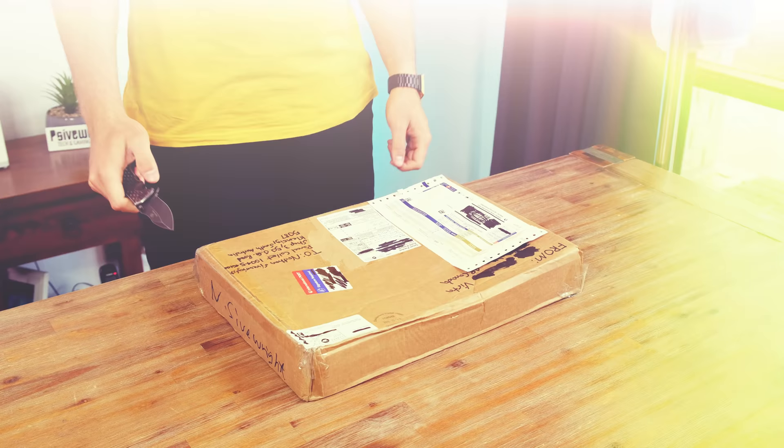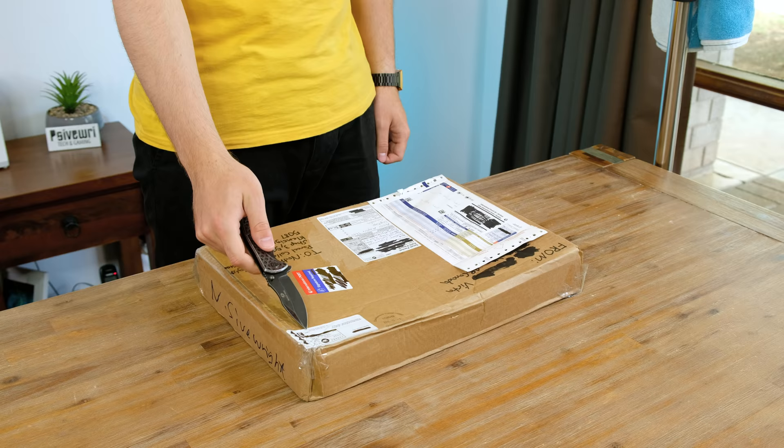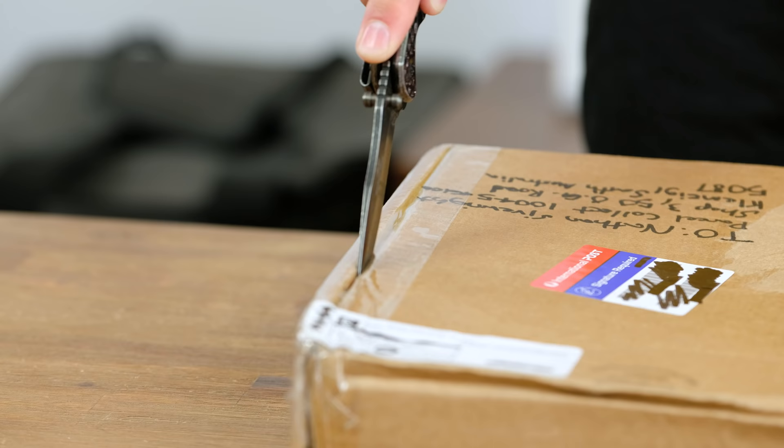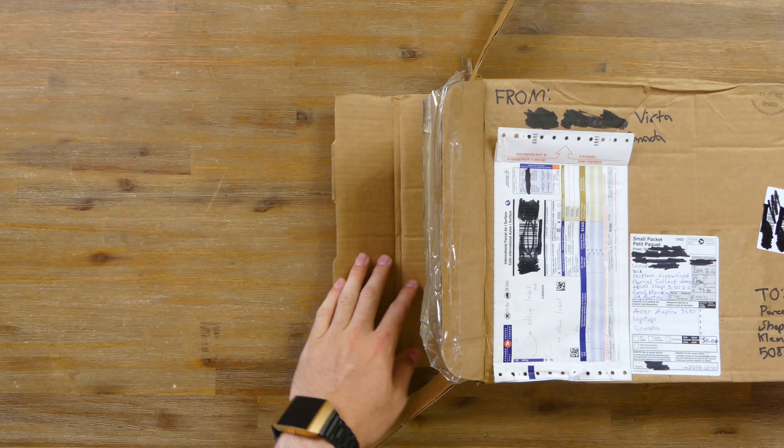Hello guys and welcome to the first video of 2020. Today we're going to be taking a look at a laptop that I was sent all the way from Canada. Big thanks to Alexander for sending this over. I think it's time we should open up the box and see if it survived its long journey. Apparently this costs 73 Canadian dollars to get it posted here. If you'd like to send me anything, the parcel post address is in the description below.